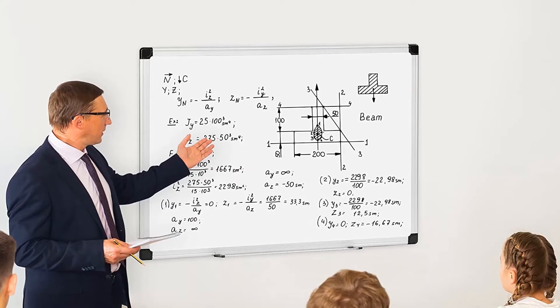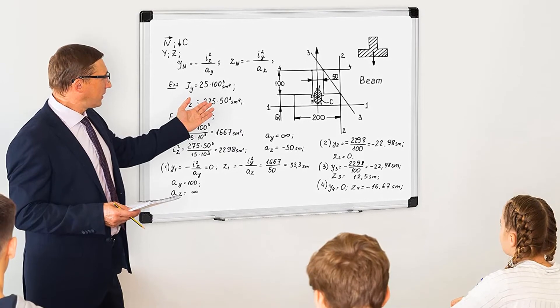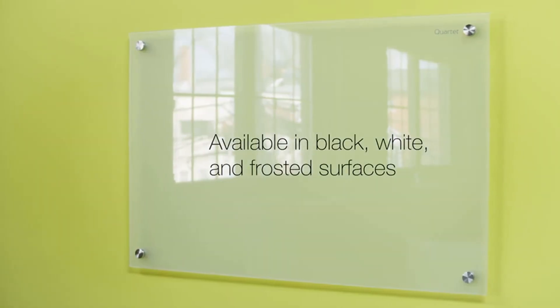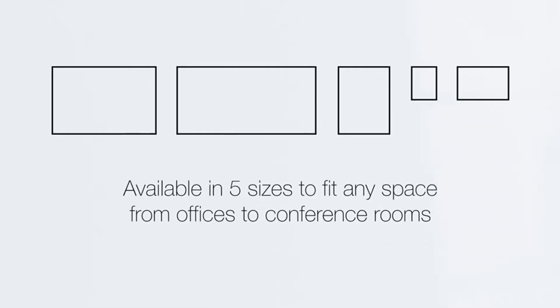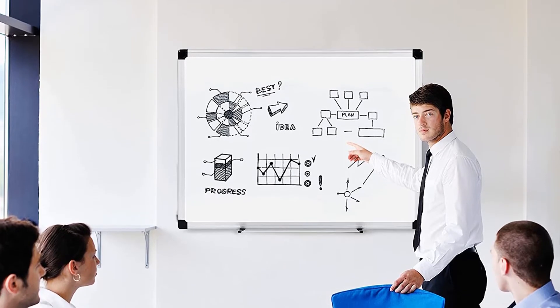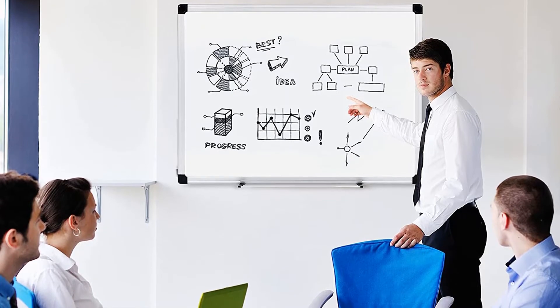The surface consists of painted magnetic steel that resists streaking, and the aluminum edging looks modern and feels sturdy. The whiteboard is mobile and comes with four casters and two locking brakes. There are a few considerations to keep in mind: the board is also more expensive than most of the other ones on this list, but its high quality could outweigh these considerations and make it the perfect fit for your office.